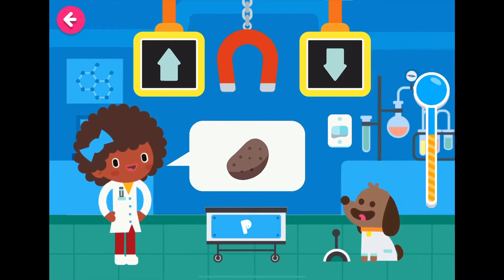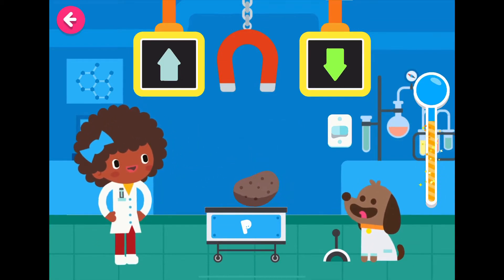Potato. I'm having a great time learning about magnetism with you! Do you think a potato will go to the magnet or not? Is a potato made out of metal? No, it's not made out of metal. You know a lot about science. Good job.